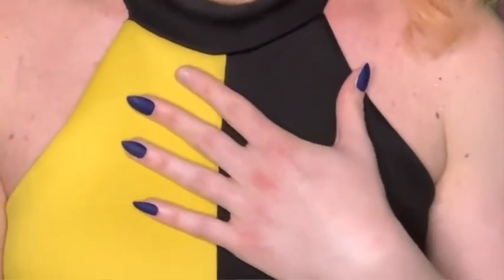Hi everyone and welcome back to Wine Crush Wednesday, your weekly fix for learning about new and interesting types of wine. I hope you like my look today — I decided to go for kind of like a... well, I'm missing one nail on this hand already.